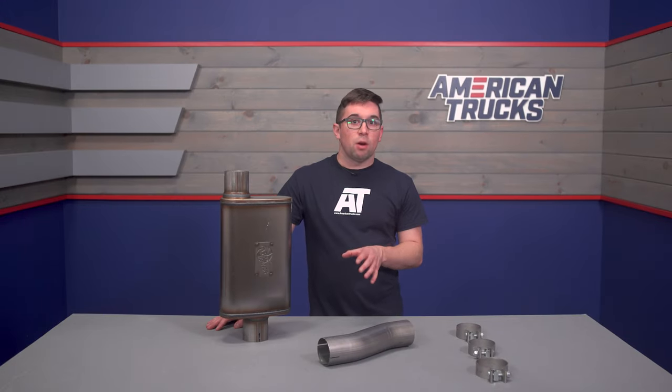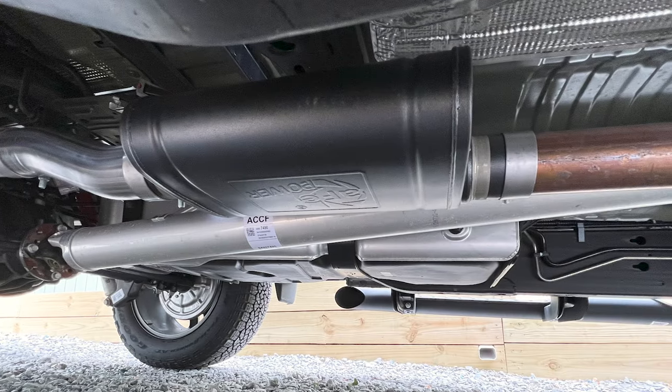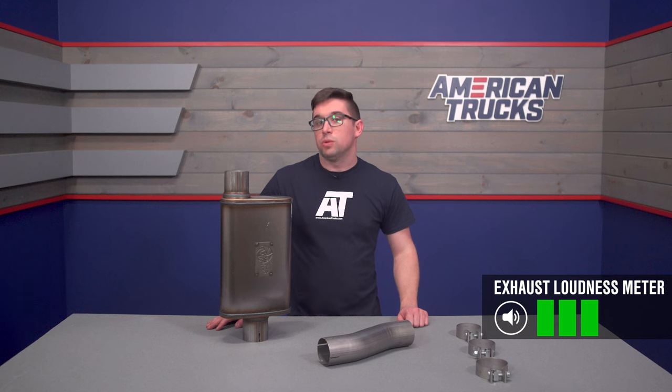This is going to give you the aggressive sound that you're after without the complication of having to get a custom exhaust done or spend a ton of cash on a full cat-back, and you can also be sure that it's going to work right out of the gate. As far as volume goes, this isn't going to be too noisy either.